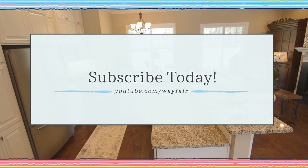Thank you so much for watching and visiting our home. Be sure to subscribe to Wayfair's YouTube channel so that you don't miss design tips and inspiration. Have a great time.